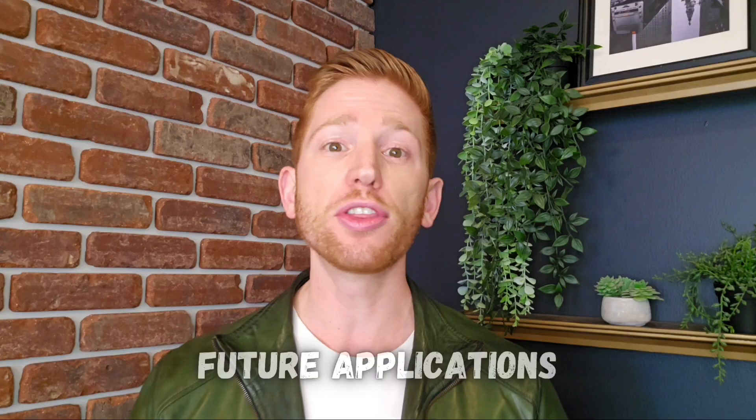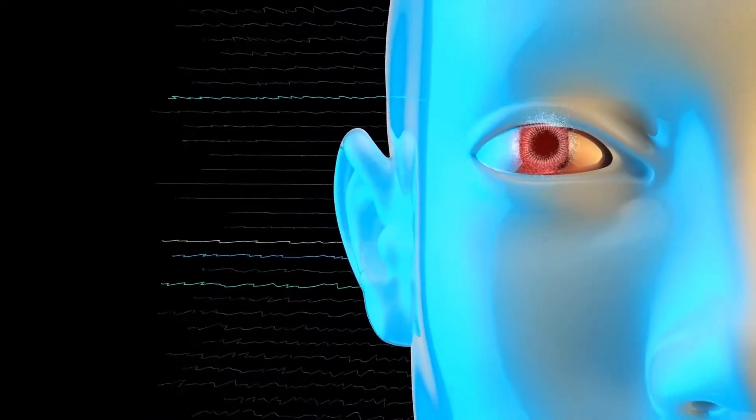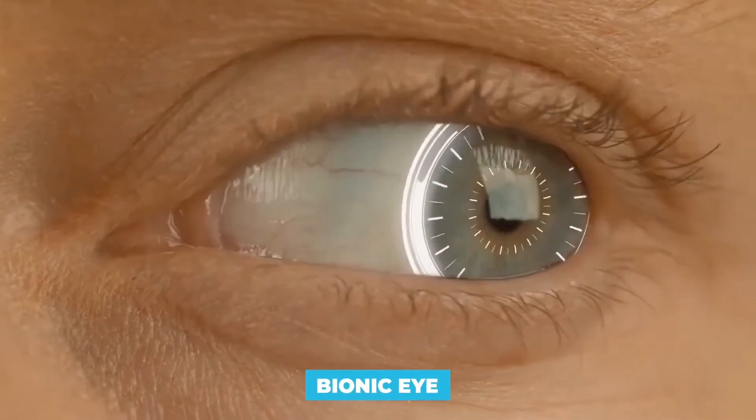Bionic eye technology exists, but it's super expensive and not widely available. What could the future of this technology look like? The biggest change needed is having this technology become FDA approved, more widely available, and cheaper. But let's talk about the specific technological improvements that researchers are working on.